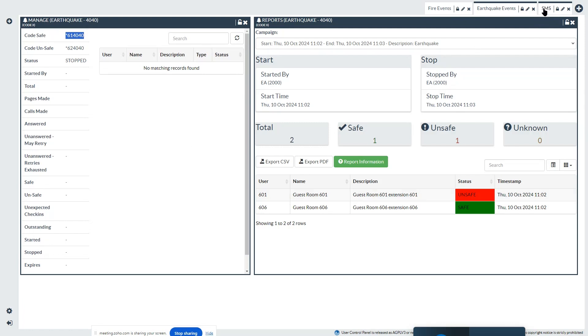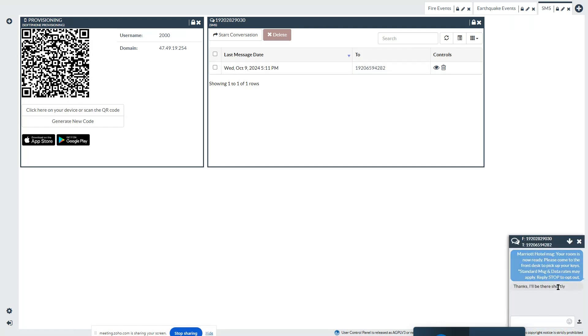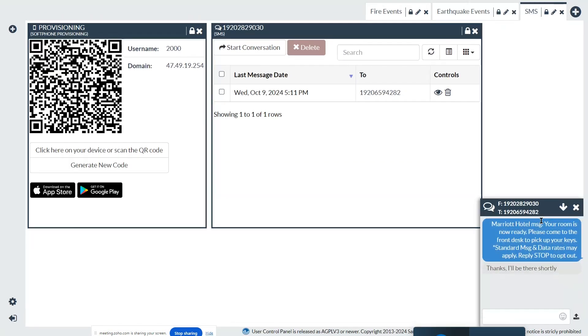Another thing in the user control panel that all staff people can access is provisioning of the Clearly Anywhere software for Apple and Android. You can download quickly with a QR code — you will register the extension without needing to enter any credentials; it's very easy using the QR code. And then you can have SMS here on the right. You see reports and if you have different conversations, you will see them here. You can see in the bottom an example of how to use this — you will be sending SMS messages with your guests. You can reply from here or from your mobile app, the Clearly Anywhere mobile app. Those are two places where you can do SMS texting with guests.